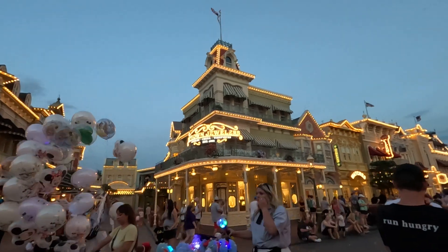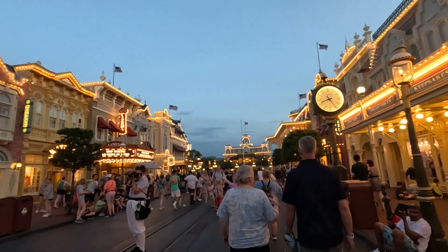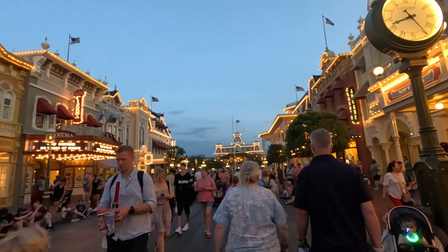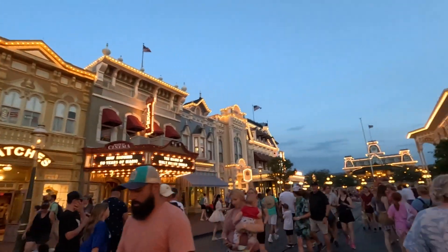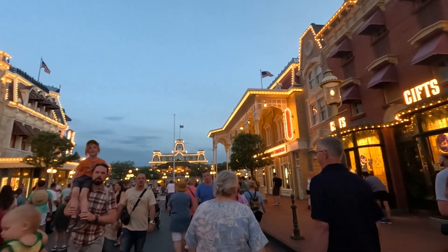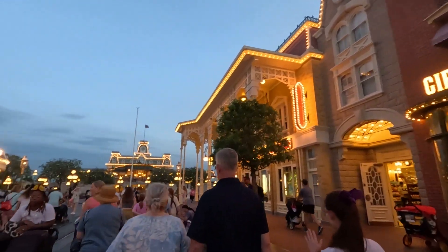It's a little bit windy today, but that helps to cool everybody off — it's about 85 degrees outside right now. On the right-hand side, those are all shops. They have facades that look like different types of stores.